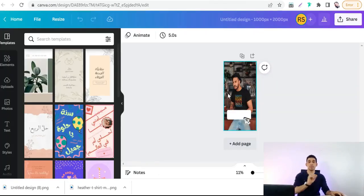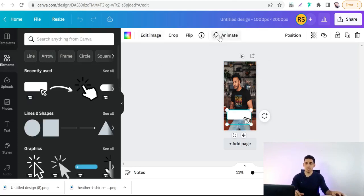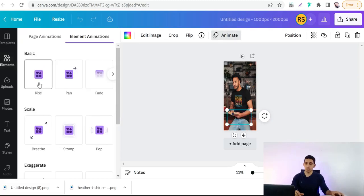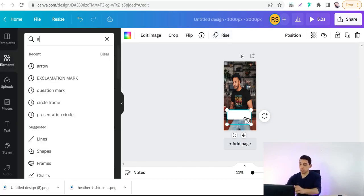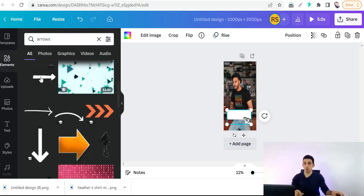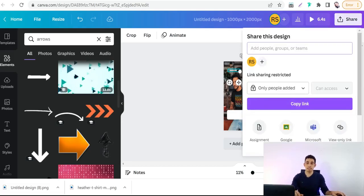You can also turn a static image pin into a video pin by adding animations in Canva. For example, animate a button using the 'Animate' feature, add animated arrows, animated text tickets, and call-to-action or discount offers. This transforms a static image pin into a video pin.